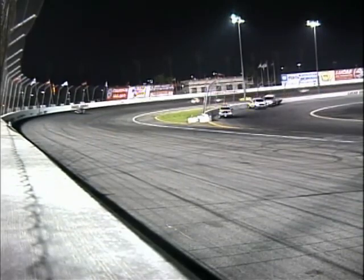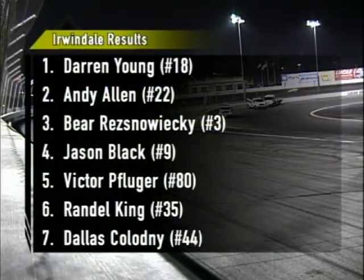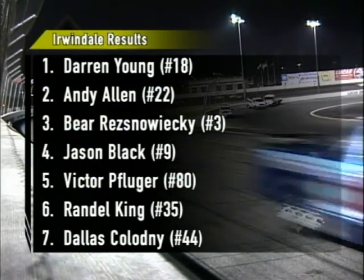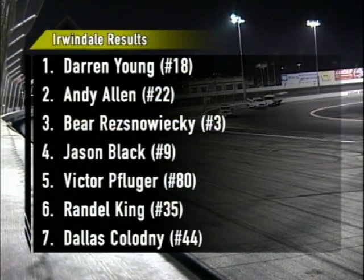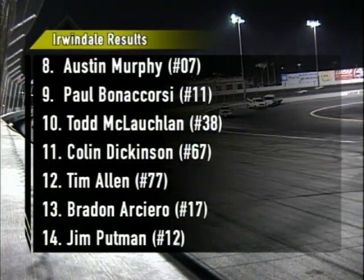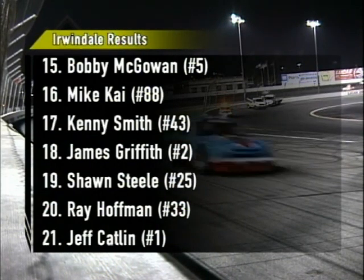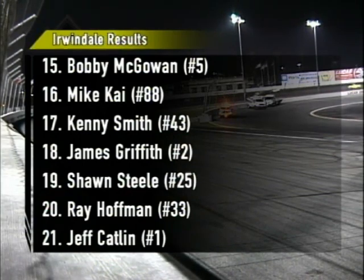The checkered flag falls to Darren Young — he takes the victory. Andy Allen is second. Look at the rookies — Resnawicki, Jason Black, and Victor Pflueger all picking up valuable points on the ASA Speed Truck Challenge. Austin Murphy in eighth place, followed by Paul Bonacorsi, then Todd McLaughlin, Colin Dickinson, Tim Allen, Brandon Arcerio, and Jim Putnam. A good effort from Michael Kay, Sean Steele, and a tough break this weekend for Jeff Catlett. Let's go to Victory Lane and Steve Guccioni.